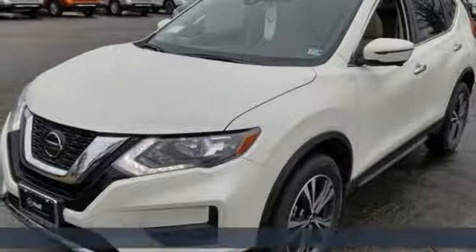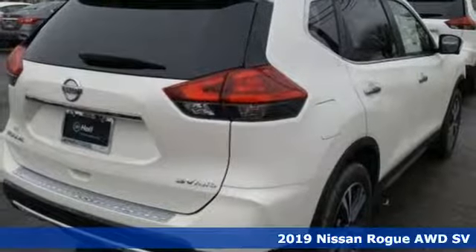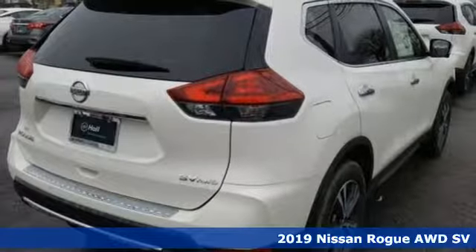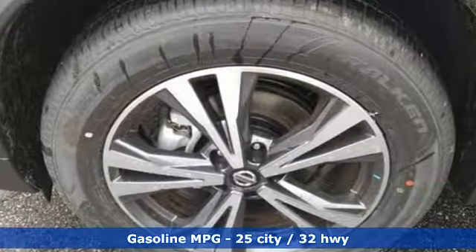Here's a new 2019 Nissan Rogue. Long, tall or wide, there's plenty of cargo and passenger space inside this sharp-looking crossover. It comes with the features you need, and better yet, want.